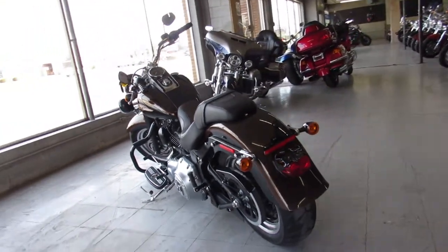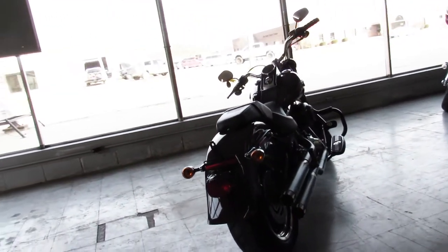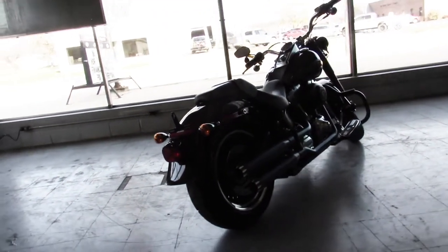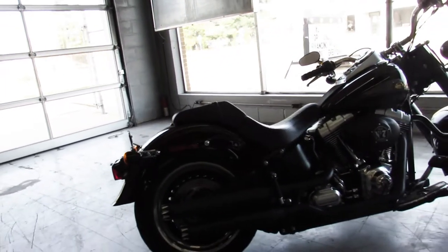It comes with an RC exhaust and as you can see in the video it's got the blacked out front end that matches great with those blacked out rims, just a good looking bike all the way around. That's a 2013 110th Anniversary Fatboy.